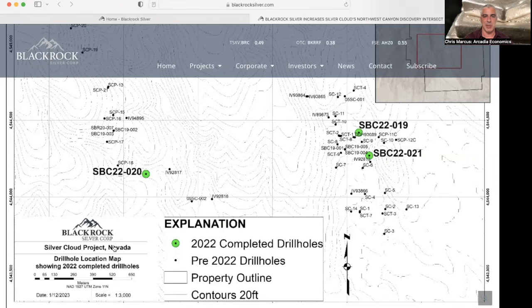And to find out a little bit more about what they've been up to, I'm going to link to a video I did recently with Andrew Pollard of BlackRock, where it goes over some of the progress that they have been making. And that video is coming your way now.